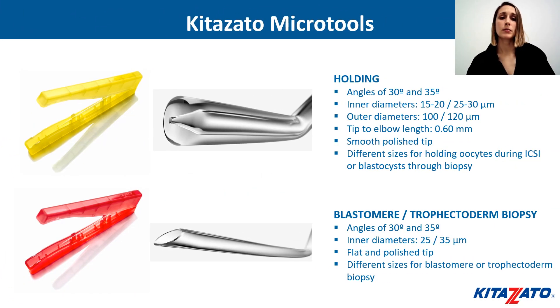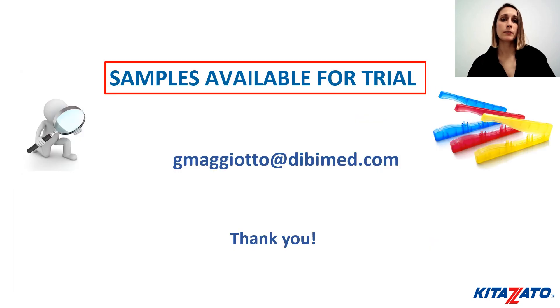Kitazato also manufactures other microtools such as holding and biopsy pipettes to cover all micromanipulation techniques in the IVF laboratory. Samples of the microtools are available for trial. If you want more information or have any technical questions, please do not hesitate to contact me through my email. Thank you very much for your attention.